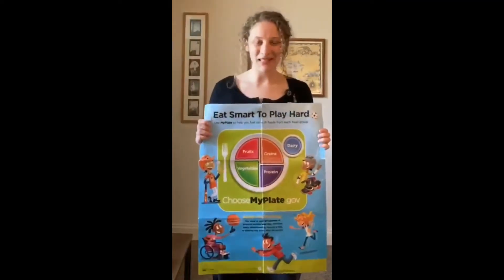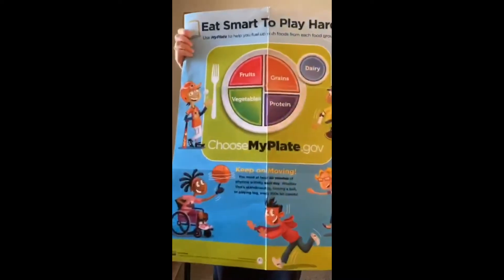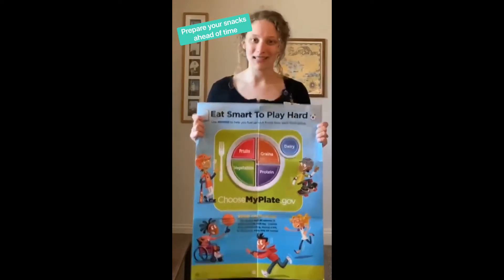Hi guys and welcome back to Miss Isabel Eats, where I share a tip of the day with you every day, brought to you by MyPlate. And today's tip of the day is to prepare for your afternoon snack rush.